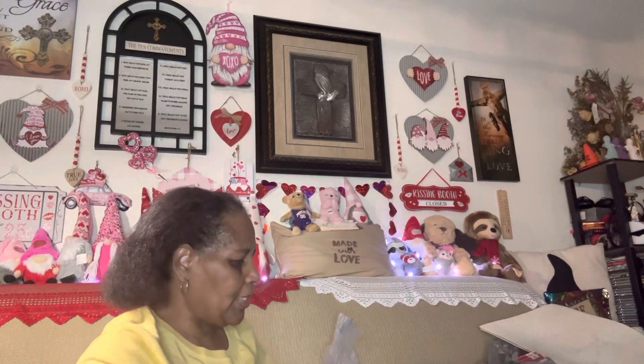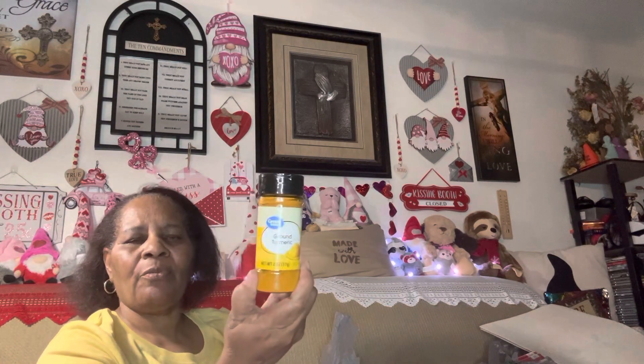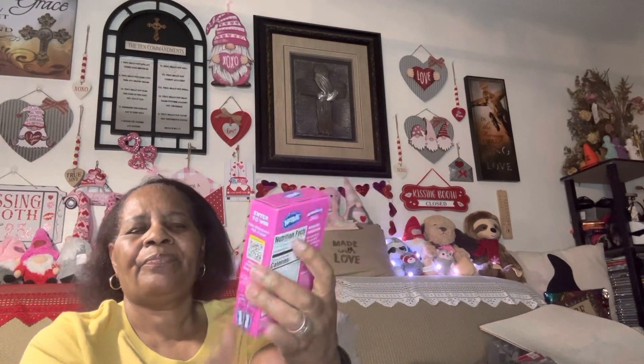The last couple of grocery things I got: a pack of mashed potatoes — home style Idaho buttery mashed potatoes — and some ground turmeric. I also got this strawberry drink mix. Dollar Tree sells these for $1.25 but I think I paid $1.08, so it's cheaper at Walmart. You get six packets in the pack.